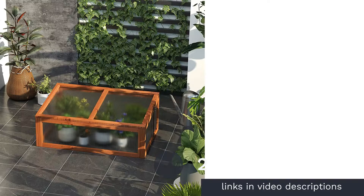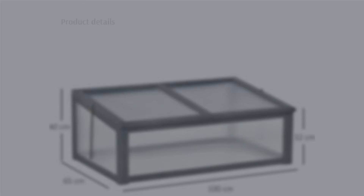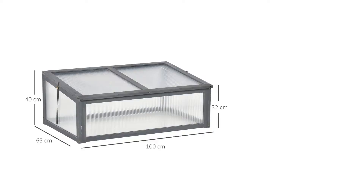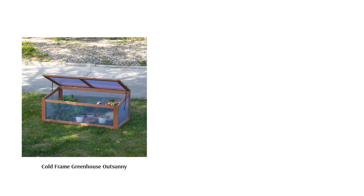The next product on our list is the Cold Frame Greenhouse Out Sunny. Unlike the previous cover on our list, this option is a more sturdy choice for your flowerbeds. The sloped roof prevents rainwater from building up and also opens to provide some much-needed ventilation. The small size is a benefit when you don't have much space, but it may be a more expensive option for what it covers.